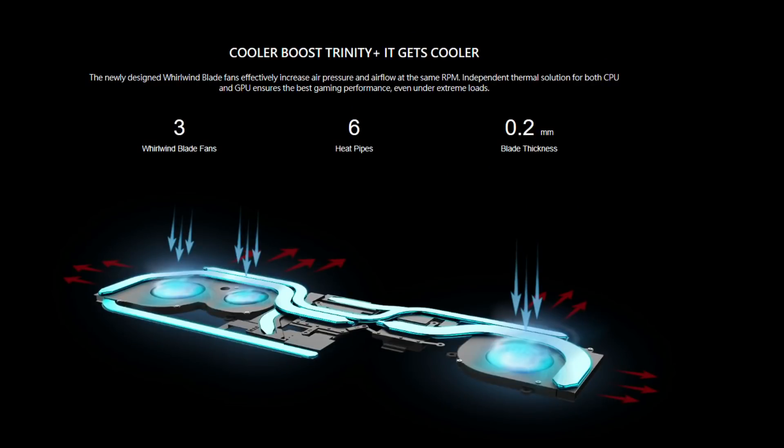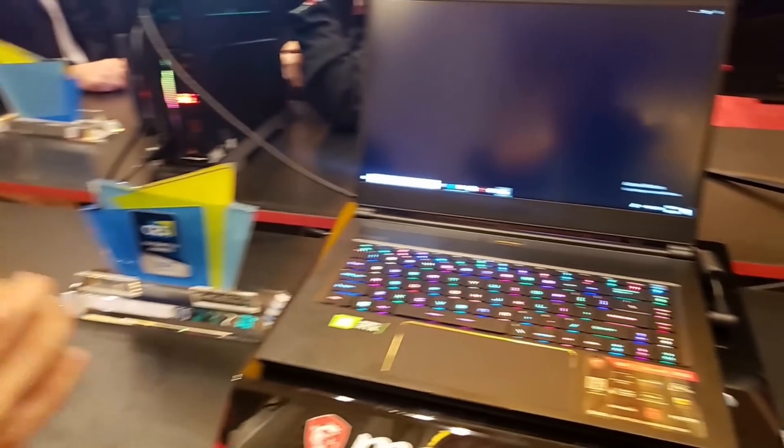Our GS series are cooled by our Cooler Boost Trinity, utilizing three fans and seven heat pipes. That keeps the system cool and manages heat dissipation from the CPU to the GPU.